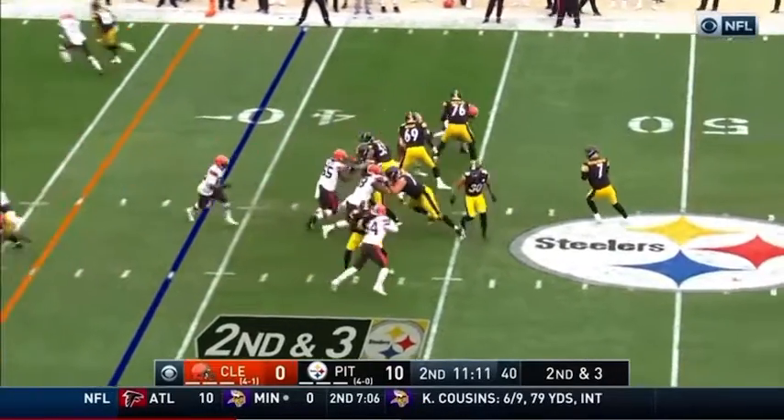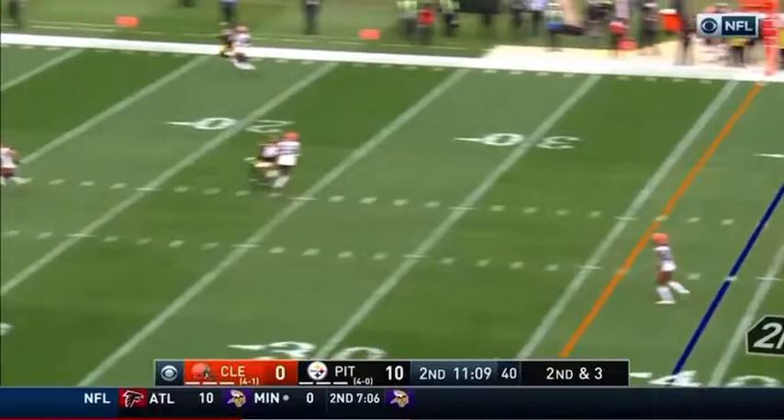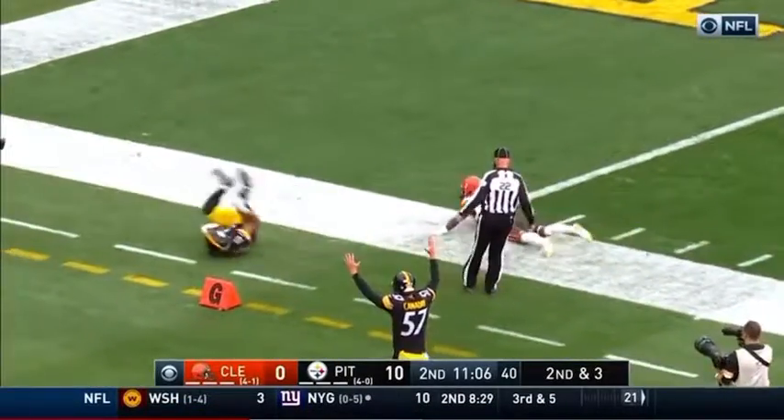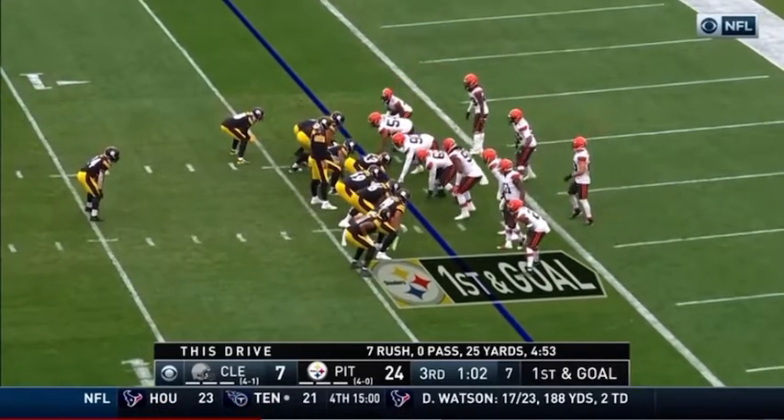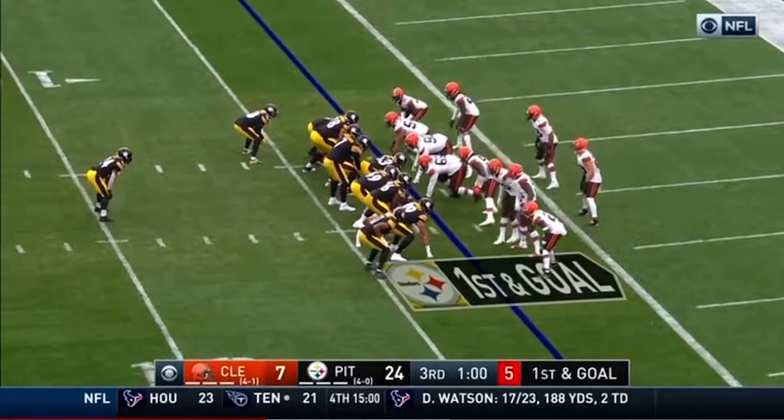Second and three. Going deep for Claypool — he makes the grab and he's out of bounds. Jump, don't jump — that's what they say after they go through it, because you're just going to kick a field goal or take a timeout or a penalty there.